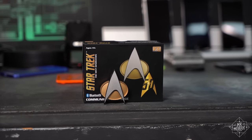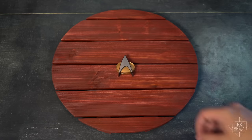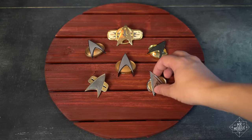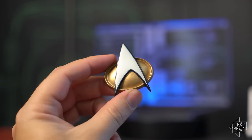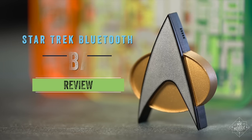A communications device so small that it fits inside a badge you stick on your chest. To a Star Trek kid growing up in the 90s, there was nothing cooler than the Comm Badge, and I amassed quite a collection of replicas over the years. But this isn't just another hunk of chrome-plated pot metal or painted resin. This is a communicator pin that actually works. Well, sometimes. I'm Michael Fisher, and this is the Star Trek Bluetooth Comm Badge by FameTech.